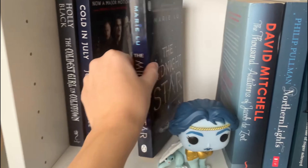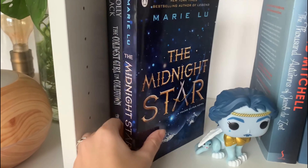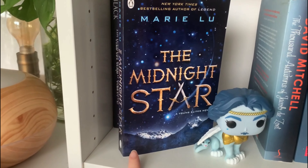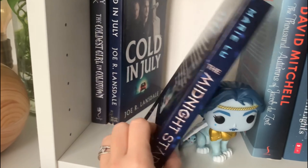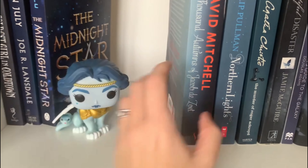Then we have A Midnight Star — I don't know, is this the first book in a series? No, this is the third book in a series and I'm allowed to not read a book if it's part of a series where I'm not up to that point yet. I think this is the last book in the trilogy, so this one stays behind.